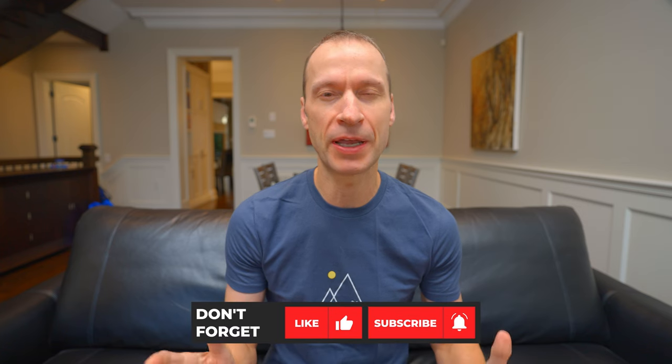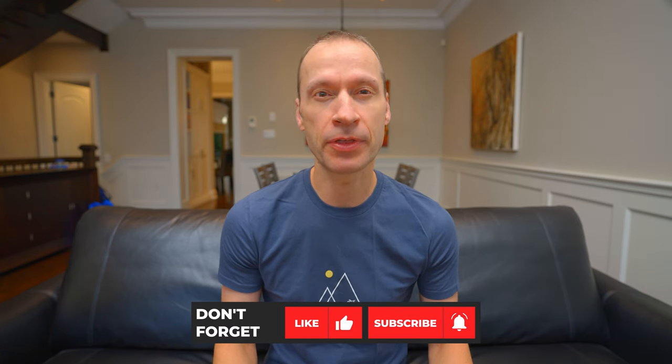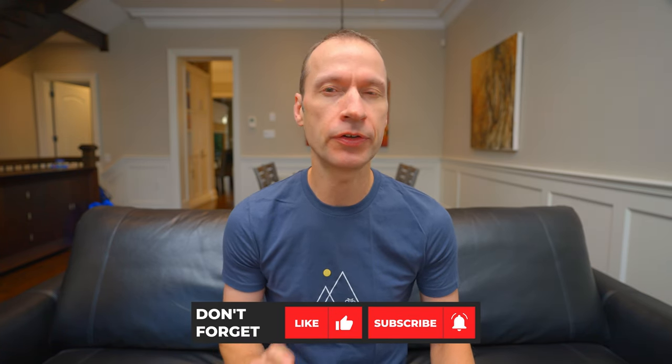Hi everyone, Mike here from Bikes by Mike with another cycling related video. I'm back upstairs to talk to you about bike bags. This is my three month review of the Echelon Eclipse 22 liter messenger bag produced by the Indonesian company Life Behind Bars. I'll give you my review of this premium courier bag and show you why I think this is the best messenger bag on the market today.